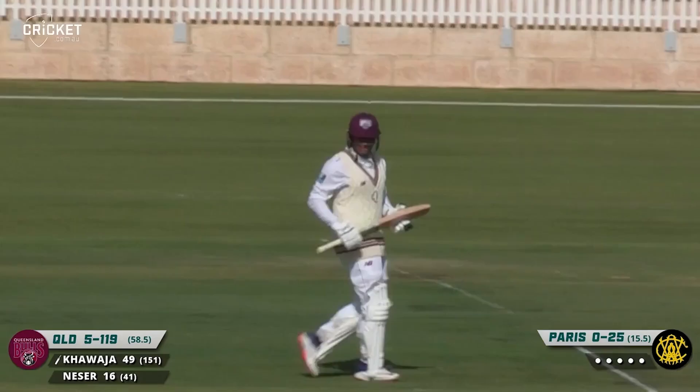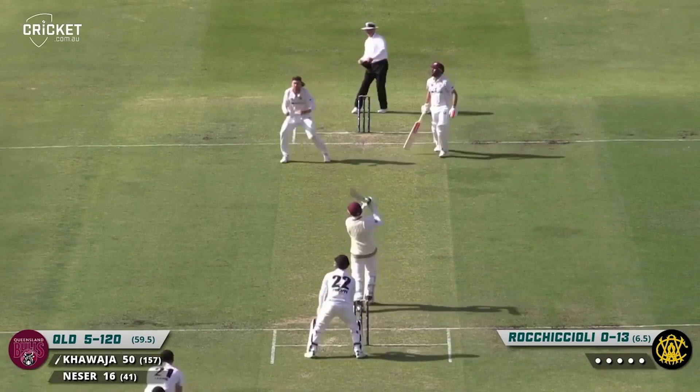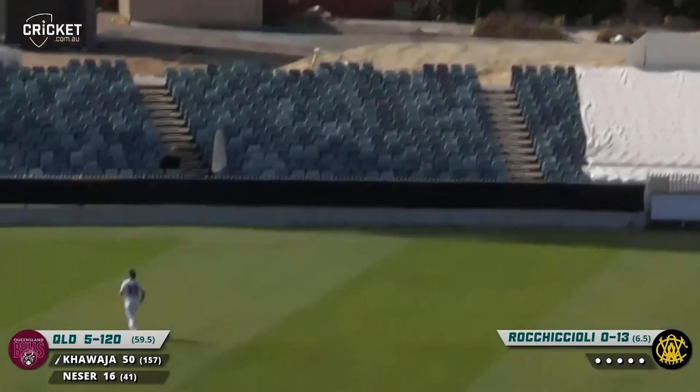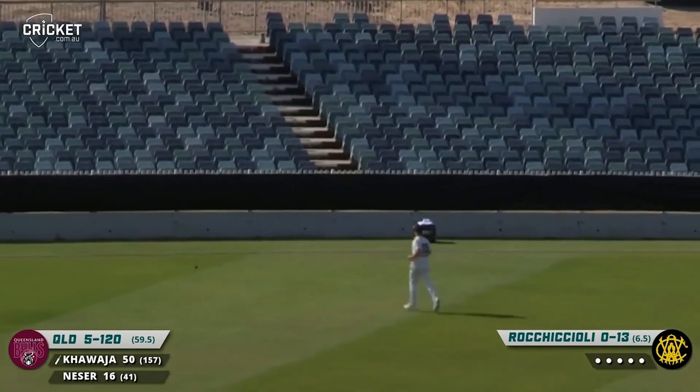Well compiled innings from him. Never been at a Shield game where they'd actually finished at the prescribed time — as Khawaja is advancing and getting plenty of that. And that one has landed in the stands.